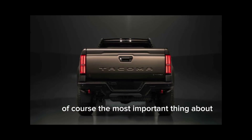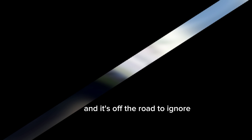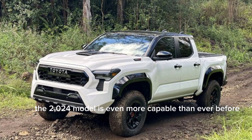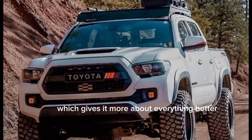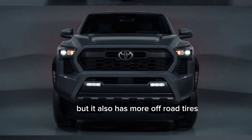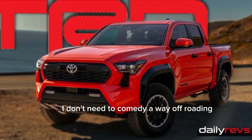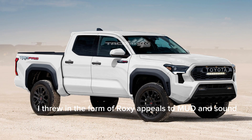Of course, the most important thing about a Tacoma TRD is its off-road capability, and the 2024 model is even more capable than ever before. It comes with a new TRD-tuned suspension, which gives it more ground clearance and better articulation. It also has new off-road tires and locking differentials. I took the Tacoma TRD off-roading and it was amazing — it handled everything I threw at it, from rocks and hills to mud and sand.